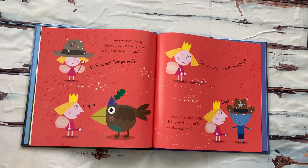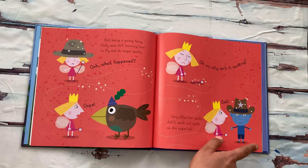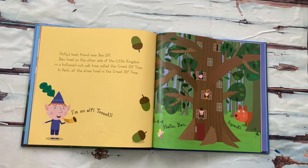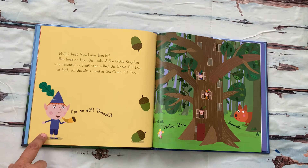Very often, her spells didn't work out quite as she expected. She turned Ben blue! Holly's best friend was Ben Elf. Ben lived on the other side of the Little Kingdom in a hollowed-out oak tree called the Great Elf Tree. In fact, all the elves lived in the Great Elf Tree. "I'm an elf, toot," says Ben.